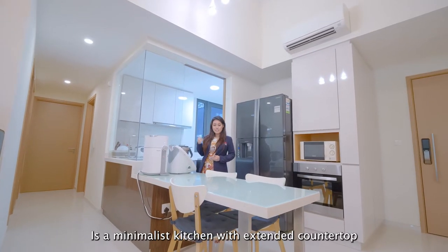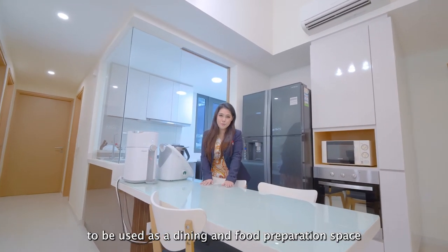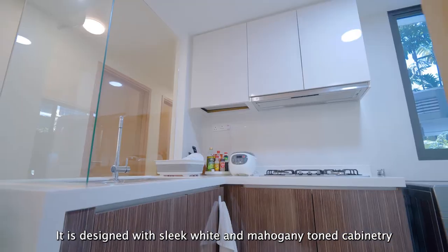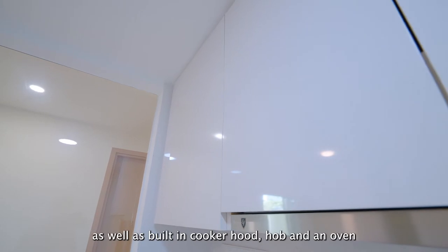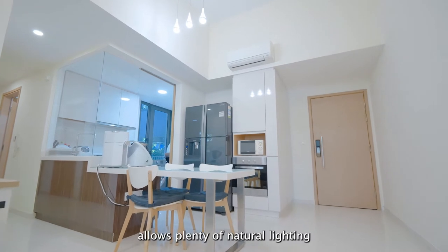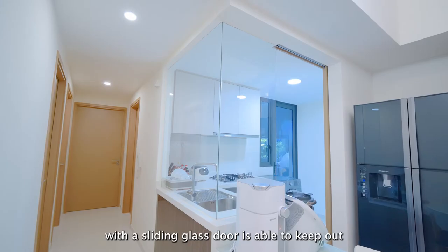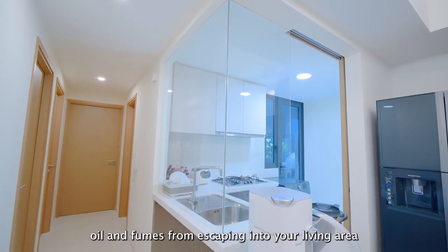To the back is a minimalist kitchen with an extended countertop to be used as a dining and food preparation space. It is designed with sleek white and mahogany-toned cabinetry offering plenty of storage space, as well as built-in cooker hood, hob and oven. This half-wall, half-glass feature allows plenty of natural lighting to come into the kitchen, and yet with the sliding glass door, it keeps oil and fumes from escaping into your living area.